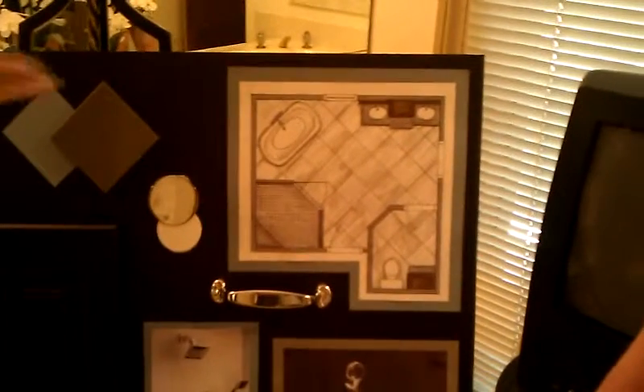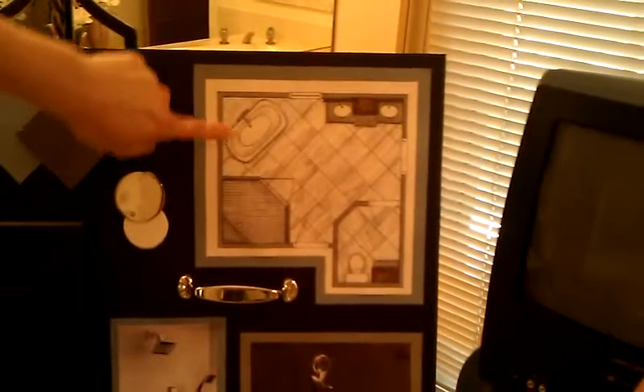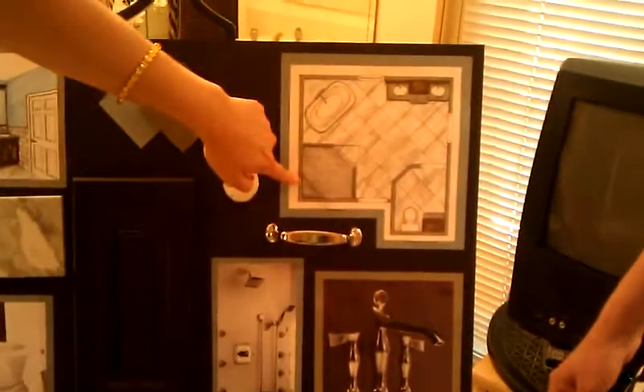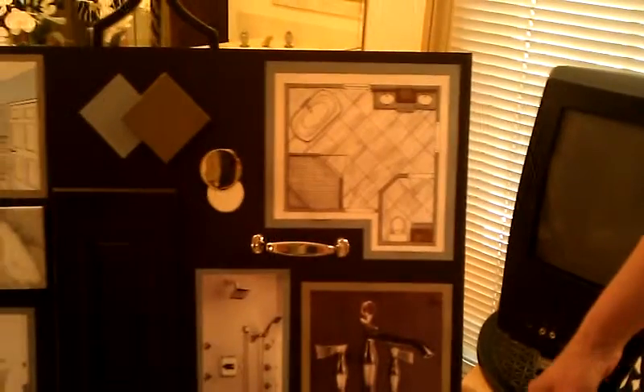So this is a floor plan view of what I would propose: the tub angled over here in the corner, and a larger corner shower. Great use of space. I love that.